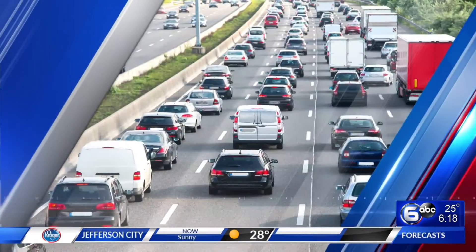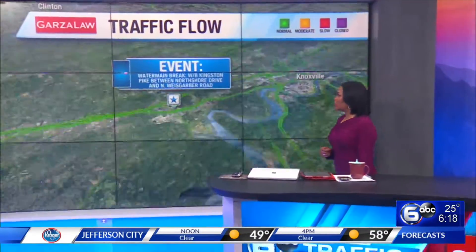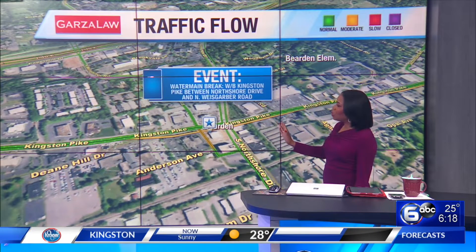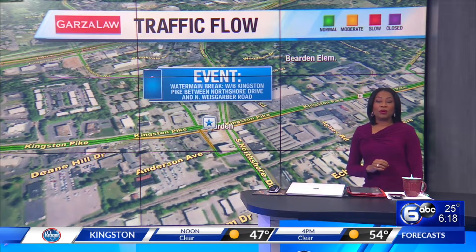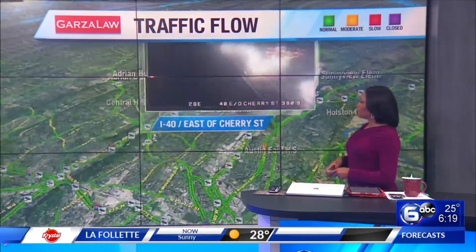Let's get a check right now of your morning drive. We're watching conditions for you, and another day, another water main break. We're watching that for you in West Knoxville right now. KUB reporting that water main break — westbound lanes of Kingston Pike between North Shore Drive and North Weisgarber, so West Knoxville. You will need to take a detour in that area. Crews are on scene. They're saying that work is going to take place through most of the morning, so keep that in mind.